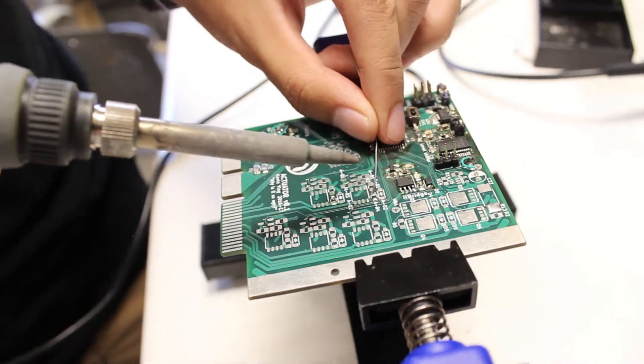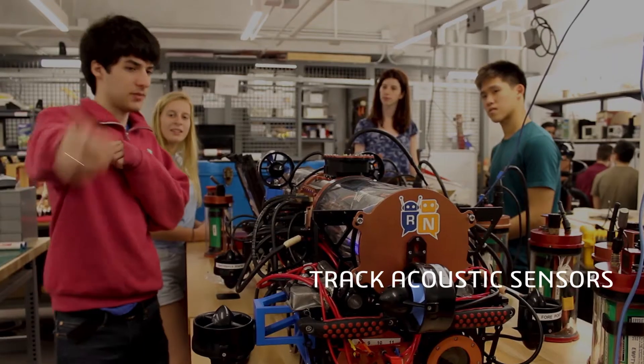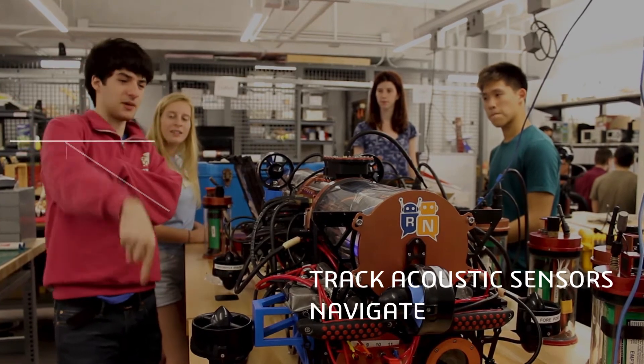We are working on redesigning our hydrophone system for both Castor and Pollux so that the vehicles are more tolerant to noise. This will allow Castor and Pollux to both track acoustic sensors and navigate at the same time.